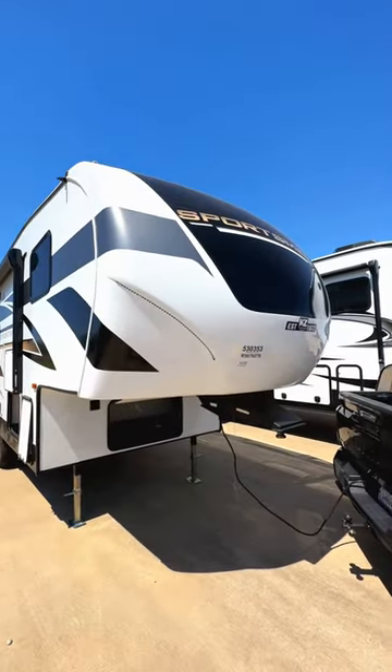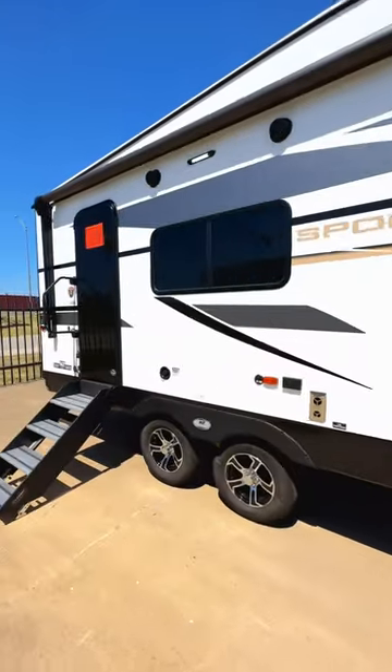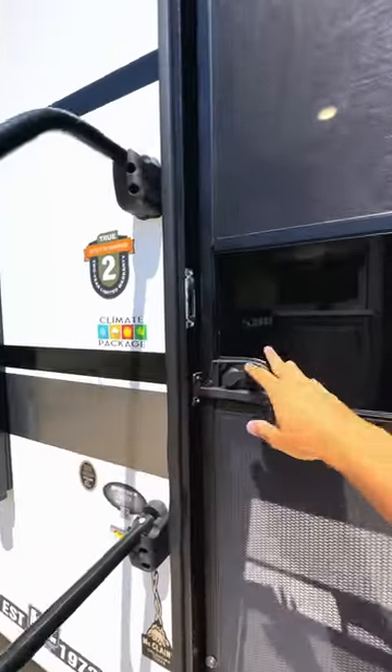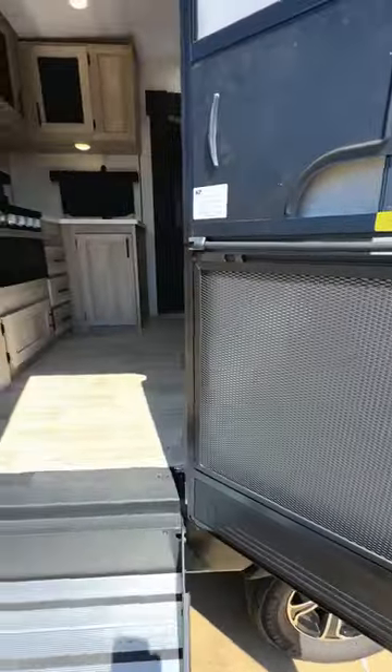It has really nice new exterior decal packages on the outside. Looks like it's constructed pretty well. This is going to be a relatively low-cost fifth wheel with a black glass entry door, and it does have a two-year bumper-to-bumper warranty. It also comes with some nice additional features like the screen defender here to protect your screen door.